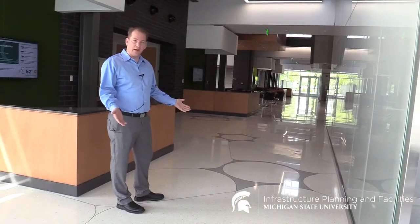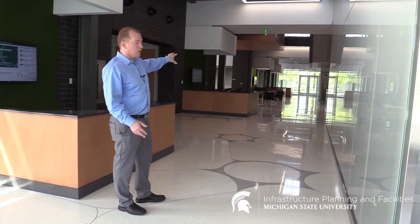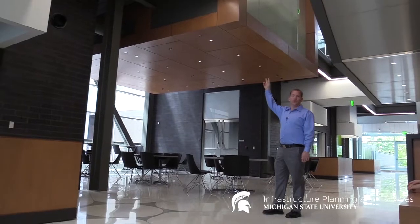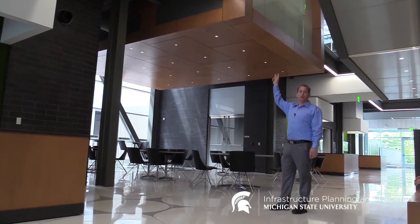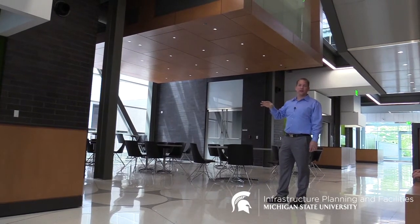The floor is designed after neurons in the brain to look like neurons in the brain. We've got collaboration nodes throughout the first floor. These are our floating cubes — two cubes used as office spaces. If you go up to the second and fourth floor, they're actually conference rooms with technology in them.